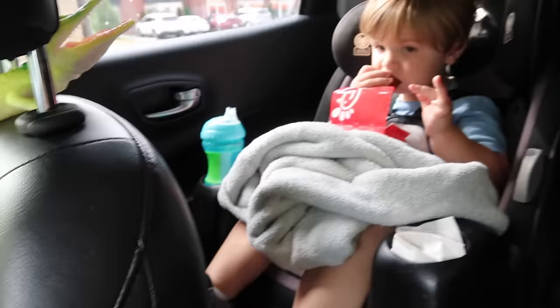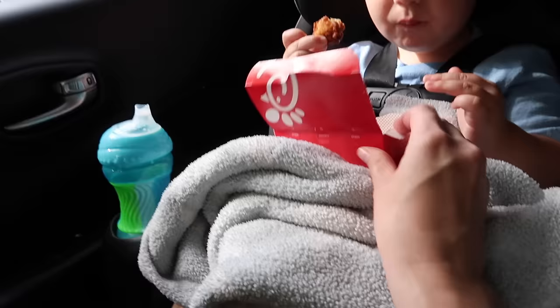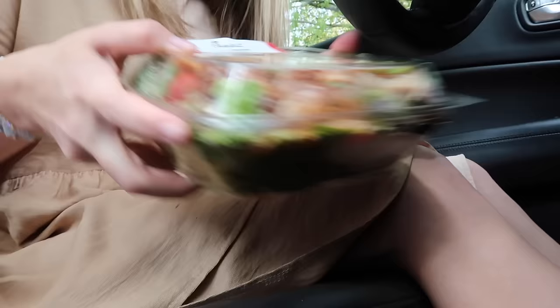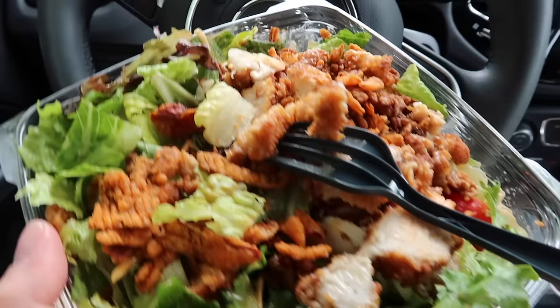Okay, we got our cob salad with buffalo and ranch from Chick-fil-A, and I got Oliver some chicken nuggets and french fries. Here's a little mom hack for you: if you have a toddler, I just put everything inside this little box, give him a couple chicken nuggets and french fries with his little ketchup, and he does such a good job. I'm just going to hope and pray I don't get this all over my dress. The Chick-fil-A cob salad is the best thing on the menu — so good with some buffalo and ranch.